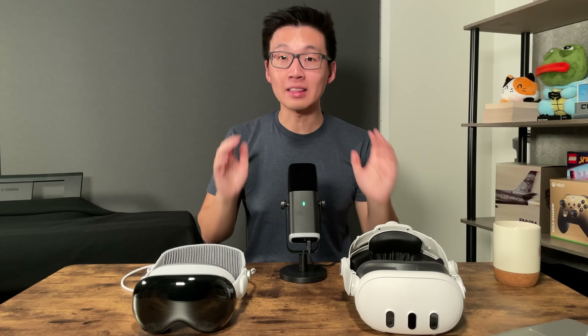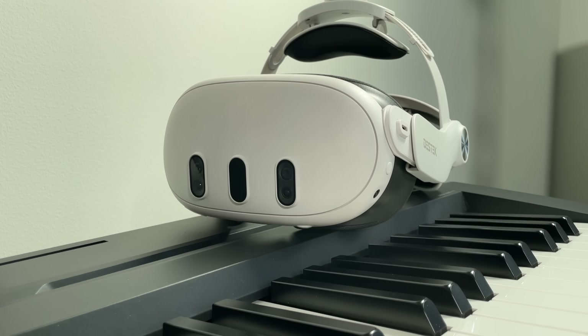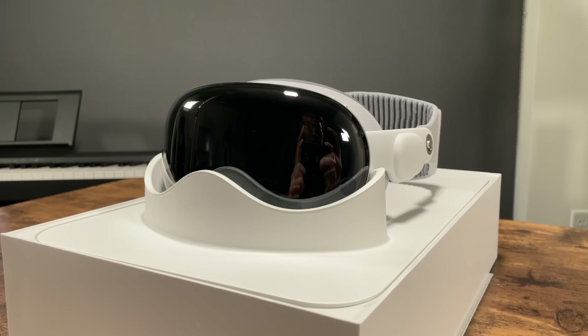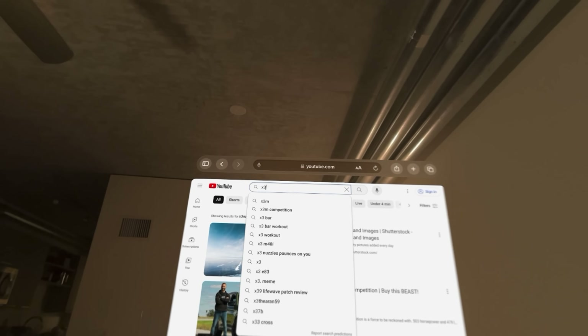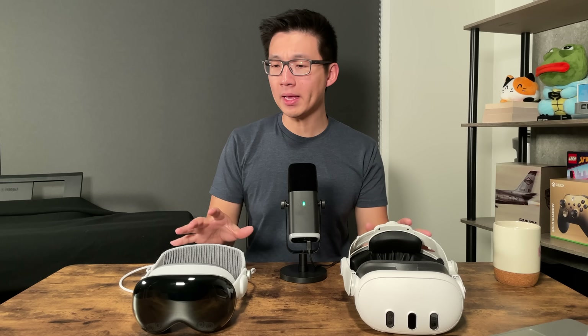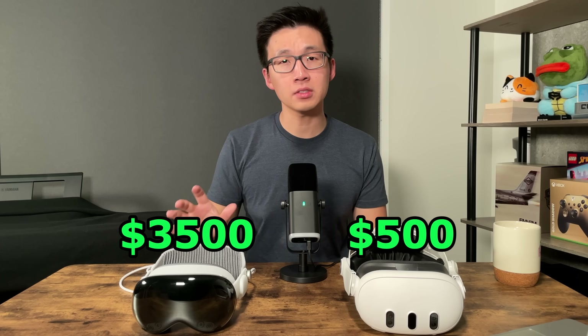In front of me, I have two of the latest mixed reality headsets. On my left, we have the Meta Quest 3, and on my right, we have the new Apple Vision Pro. Both of these headsets are capable of mixed reality, pass-through, and hand tracking, but what makes the Apple Vision Pro cost seven times more?